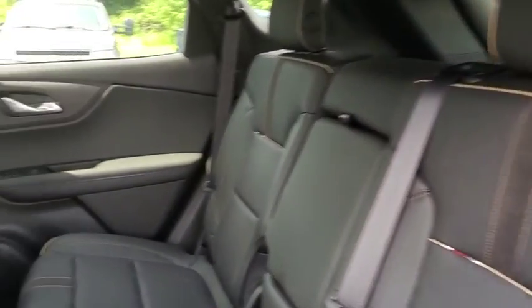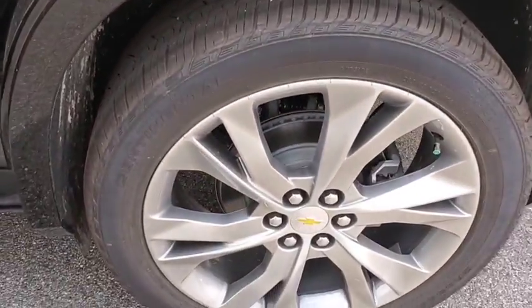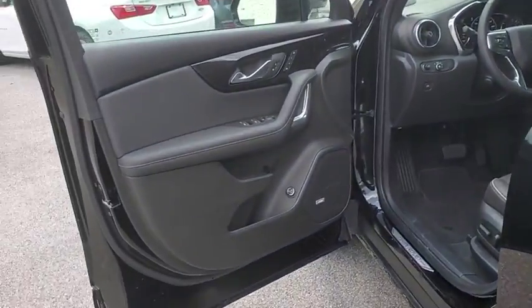Front floor mat, front wheel drive, rear defrost, premium sound system, auto-off headlights, universal garage door opener, AM-FM stereo radio.